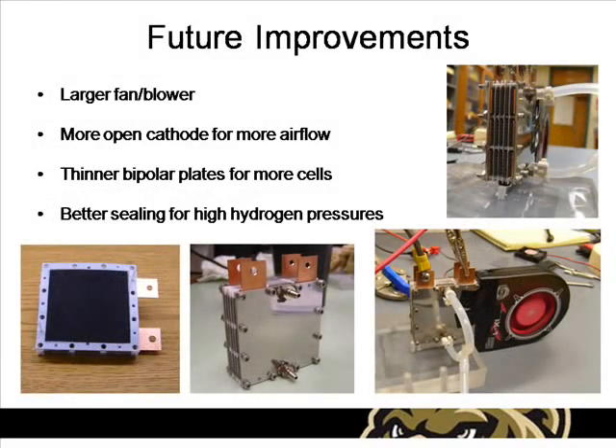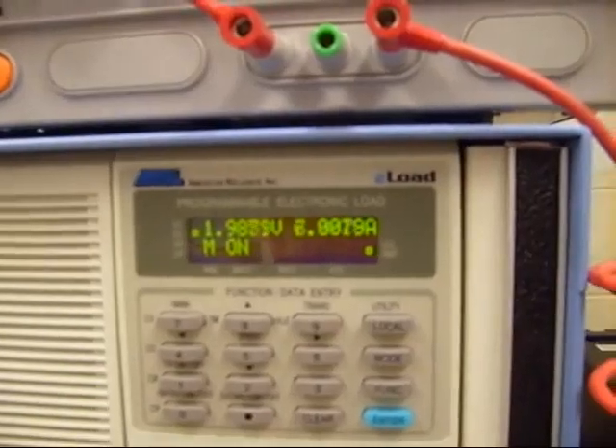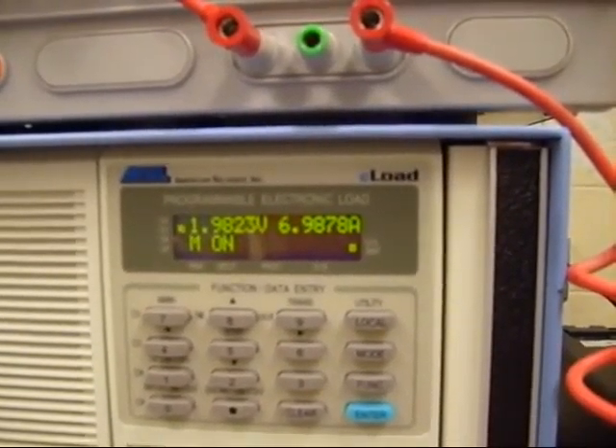While we felt that our fuel cell stack performed reasonably well at an output of 12.5 watts of continuous power, we felt some significant improvements could be made to future designs. The biggest improvement would be to use a larger or more efficient external fan to reduce the activation losses due to poor oxygen concentration. This could be further improved by using a more open cathode flow channel design. There are also some improvements to portability that could be made by using thinner bipolar plates. This concludes our presentation of our entry into the first annual IAHE Portable Fuel Cell Design competition. Thanks for watching.